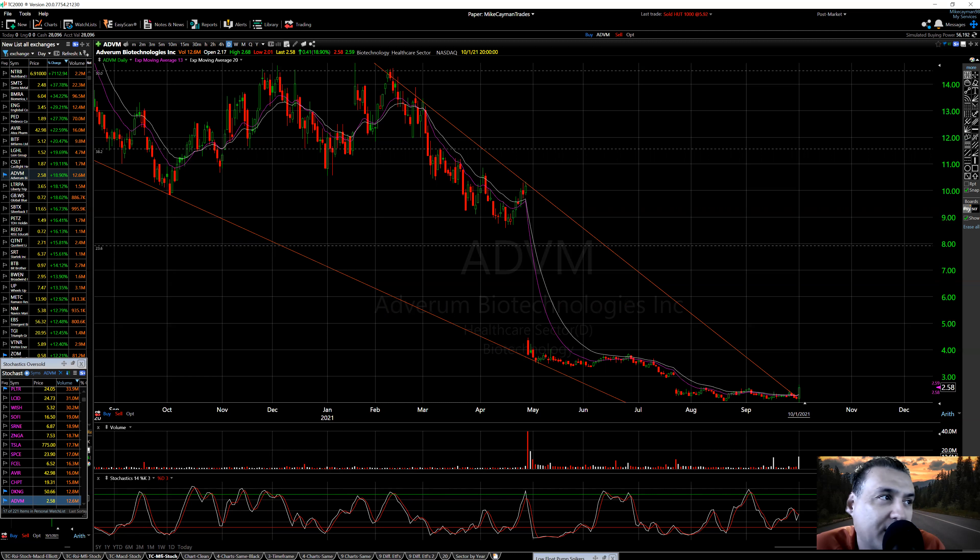It's a biotech clinical-stage gene therapy company that develops gene therapy product candidates to treat ocular and rare diseases. It has the ADVM-022 candidate. They have collaborations and licenses with the University of California, Cornell University, and others. The company was formed in 2006 and is headquartered in Redwood City, California.